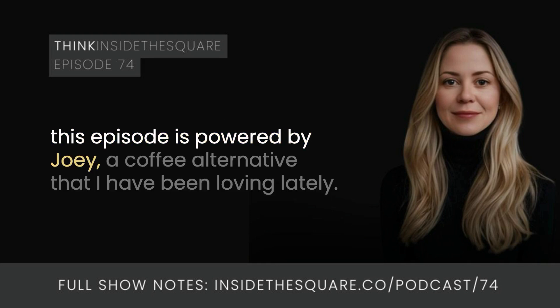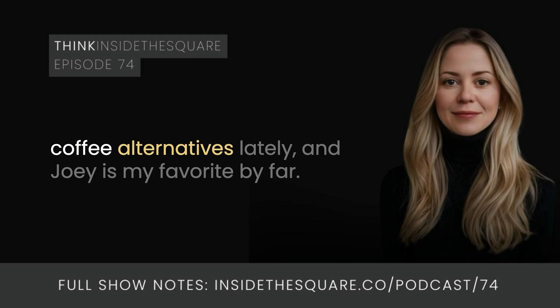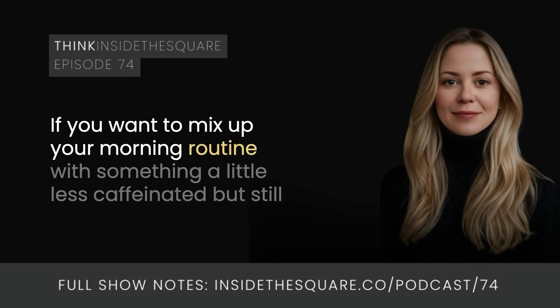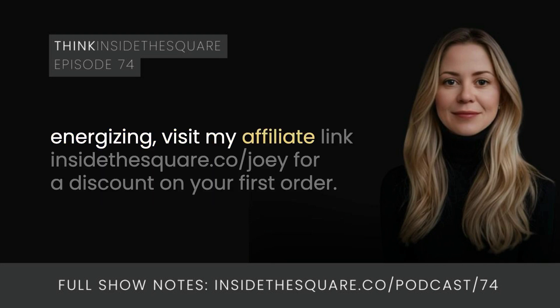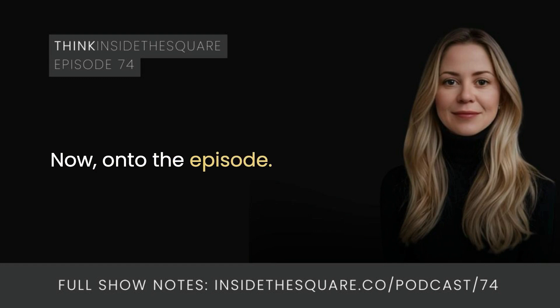This episode is powered by Joey, a coffee alternative that I've been loving lately. My caffeine consumption was getting a little out of control, so I've been trying different coffee alternatives, and Joey is my favorite by far. One cup in the morning and I've got steady energy all day and zero jitters. If you want to mix up your morning routine with something a little less caffeinated but still energizing, visit my affiliate link InsideTheSquare.co/joey for a discount on your first order. That's InsideTheSquare.co/J-O-E-Y.